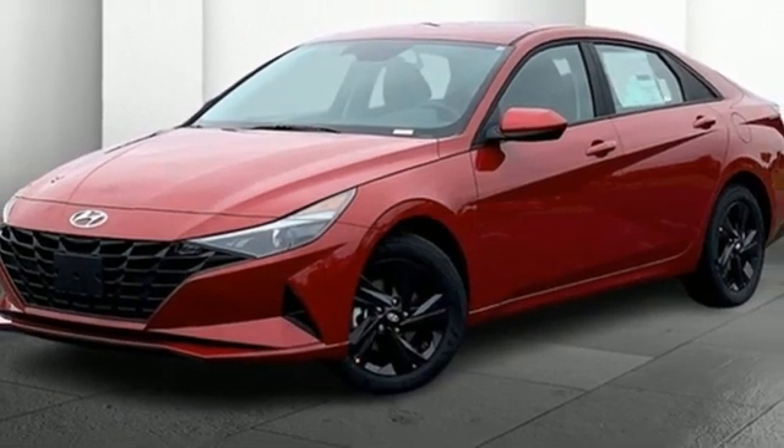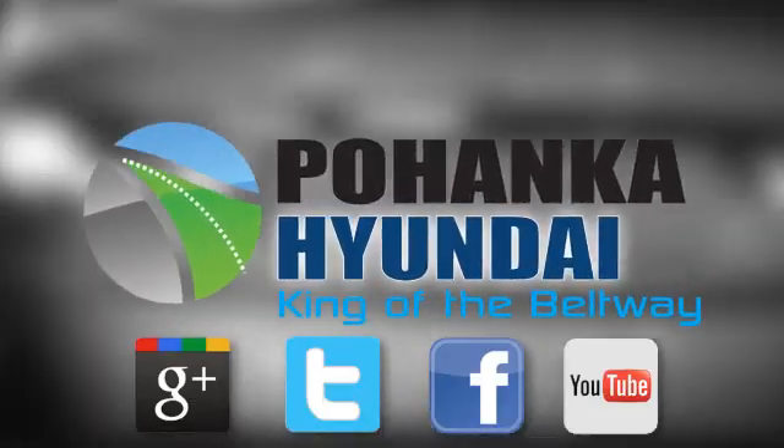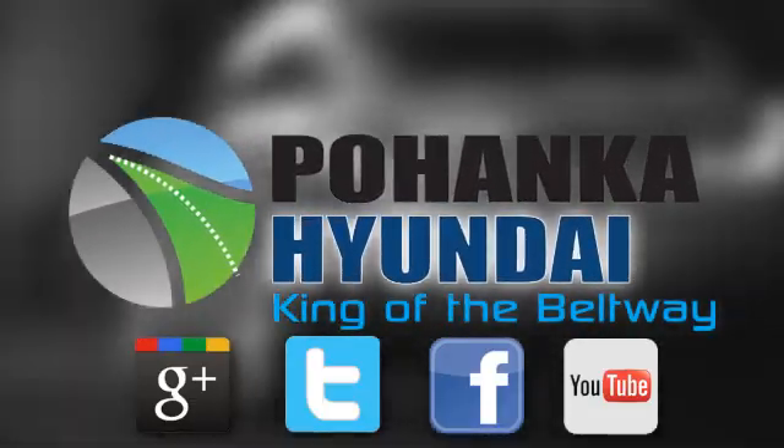See it for yourself when you take it for a test drive. Visit Pohenga Hyundai, King of the Beltway, today.